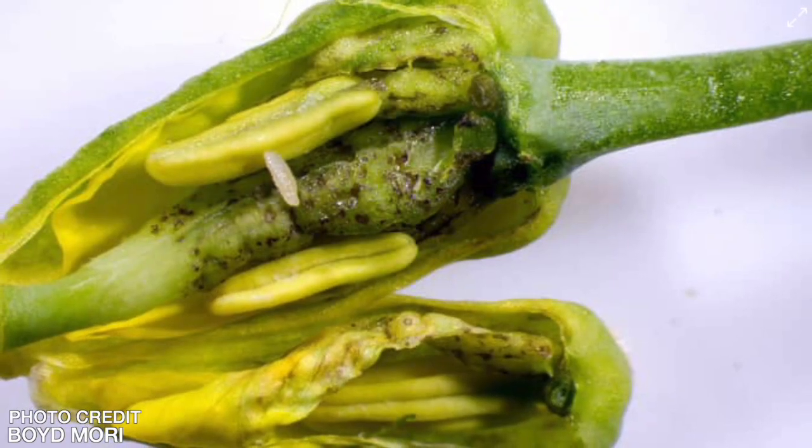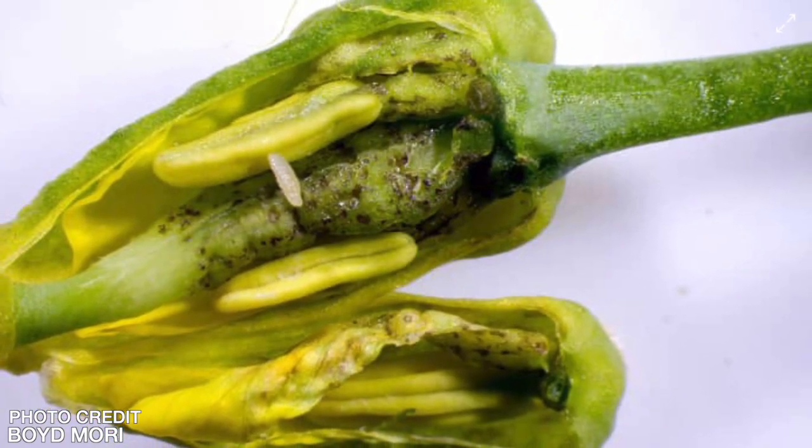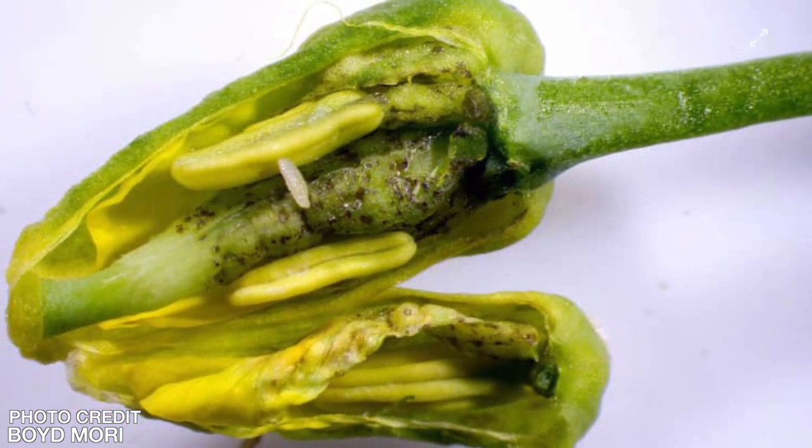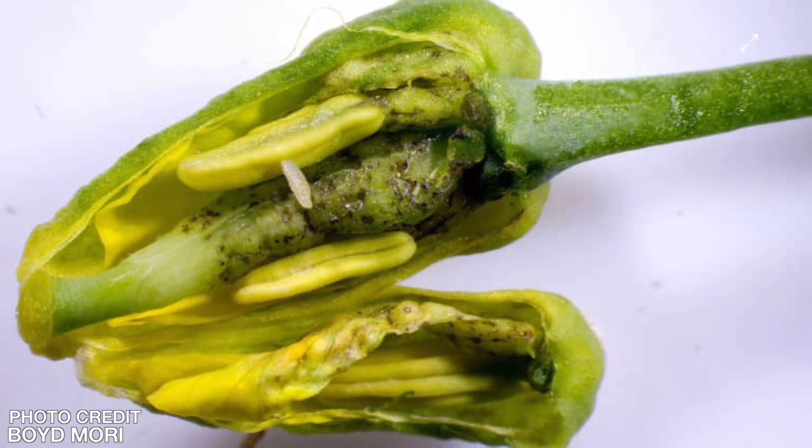For canola flower midge in Western Canada, adults really only lay eggs into flowers that are starting to open or just before they're ready to open. That results in what we're calling a galled flower that has larvae developing inside it. Individual flowers are affected instead of the origin point of the whole raceme, so we expect to see a much lower yield impact for canola flower midge compared to swede midge.